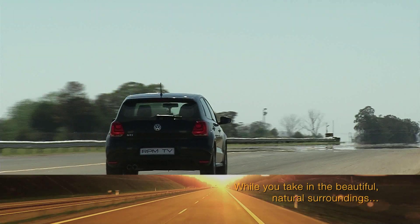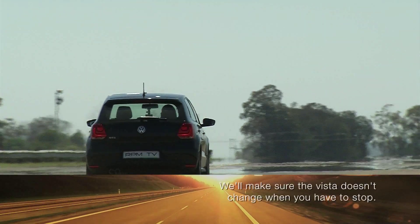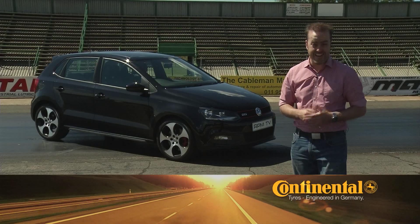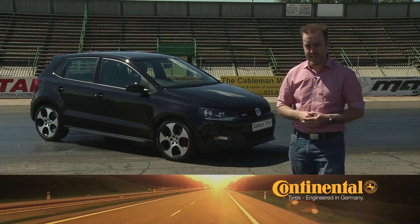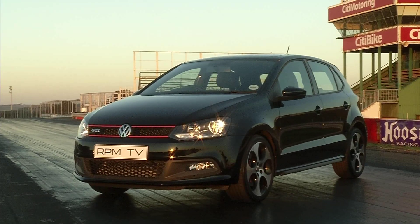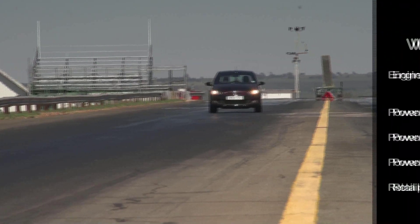The Volkswagen Polo GTI is a great package — 132 kilowatts, a 7-speed DSG gearbox, electronic diff, and a drive that never fails to put a smile on your face. But it has been around for two years, so it's up against some much fresher machinery, which should make things interesting.